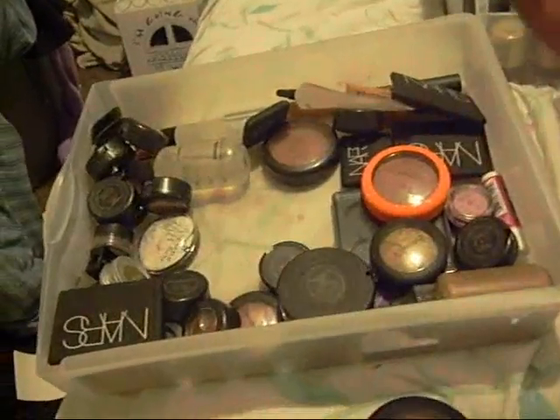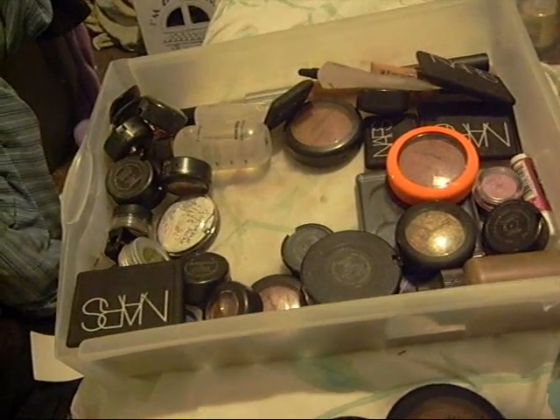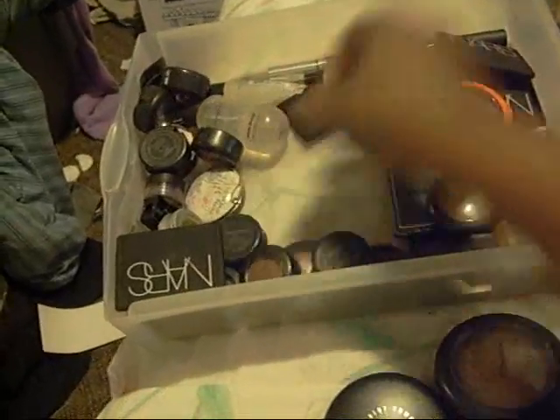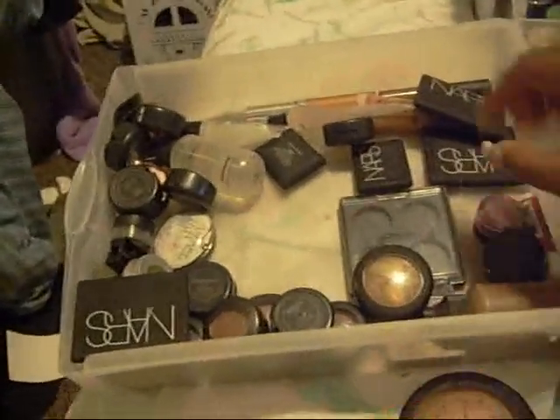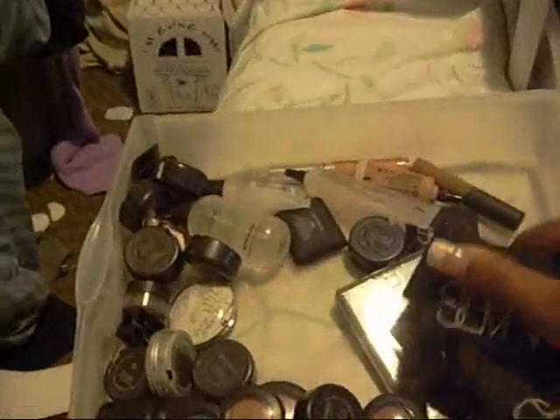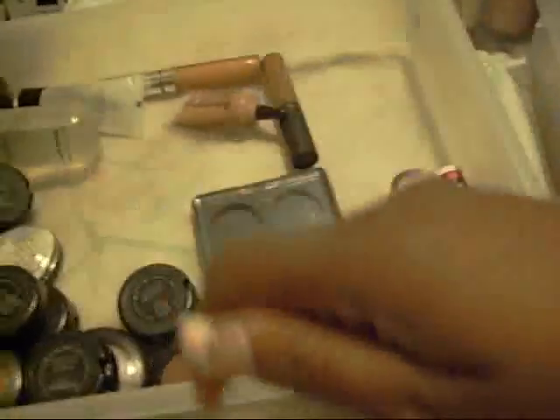I have a Mineralize Skin Finish in Natural and in Shooting Star, which is okay. You guys know my three blushes from my blush video. I only have three NARS blushes but I have a whole coming. I have two NARS eyeshadows — I got them in the Knight Collection: Knight Flight and Knight Porter. I have MAC Matte Mixing Medium.